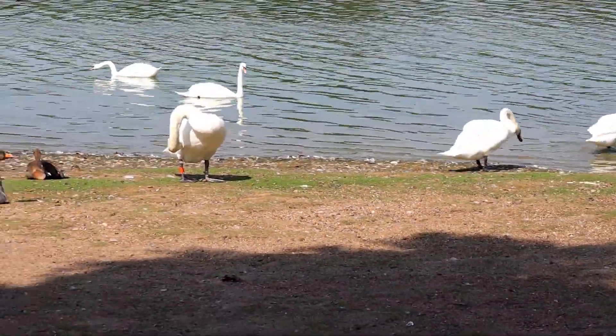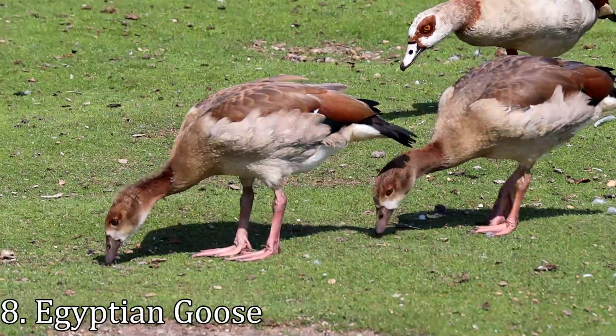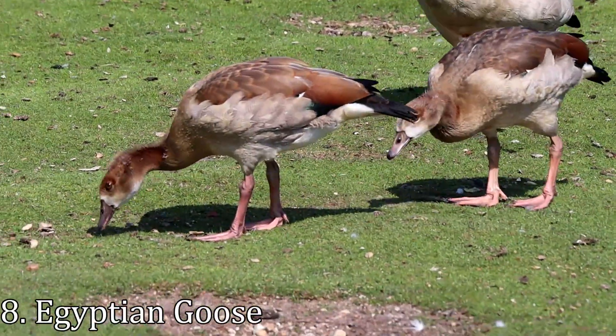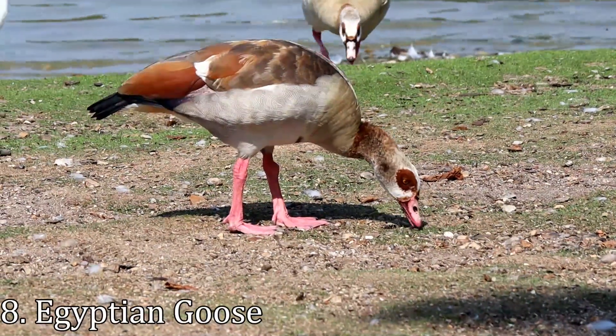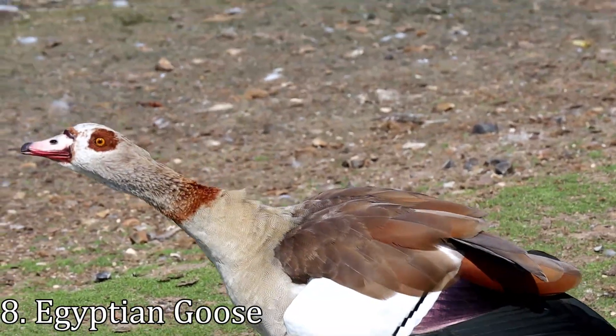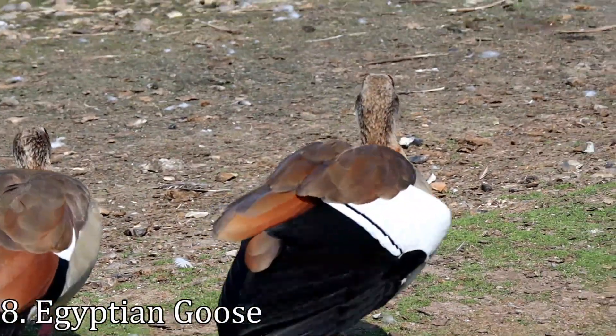There are quite a few swans around the lake today, but even so they're outnumbered by the geese. The Egyptian goose was introduced to the UK as an ornamental wildfowl species and escaped, and has now established itself with successful breeding in the wild, with around 1,100 breeding pairs — with the highest numbers found here in Norfolk.